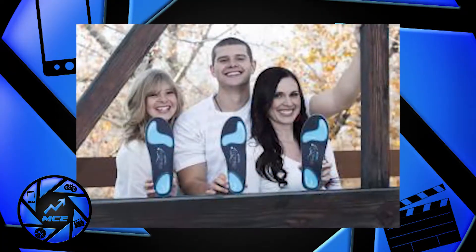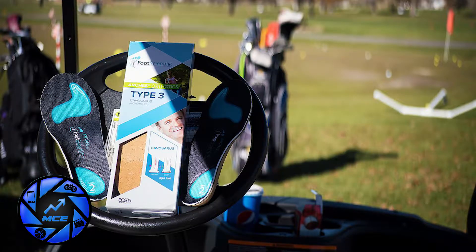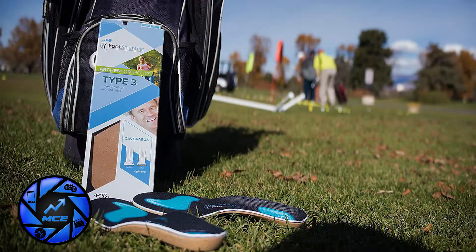It is surprising to me the feedback we get on how much better people feel in general — and not just relative to their performance, but just how they feel better when they're correcting their feet. The feet are the foundation of our body.